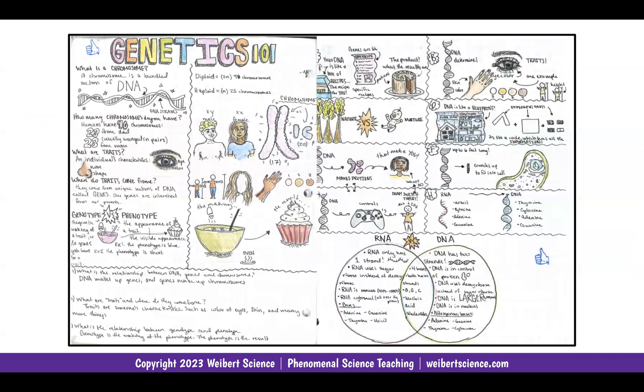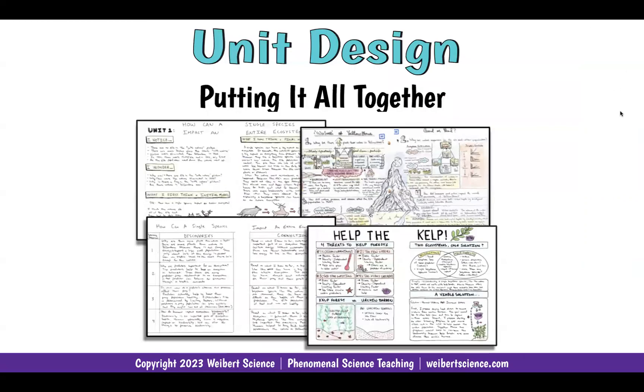Look at this great two-page spread of what a phenomenal science notebook is. This is the same content being hit a few times over several days through lecture notes, whiteboarding with an article, some individual thinking with questions, and an event diagram. What really sets my notebooking apart — putting it all together — is unit design. I really believe we should bookend our units to capture what NGSS is all about, and even if you're not NGSS, it's just good science teaching.